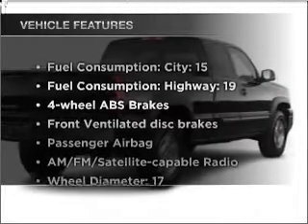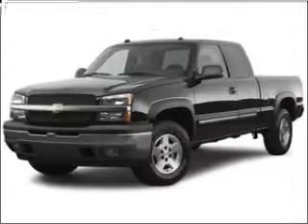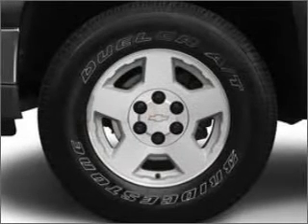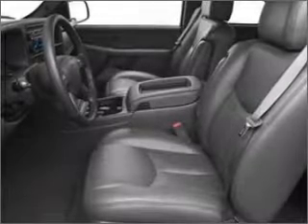Enjoy these notable features that are included in this vehicle: air conditioning, power steering, AM-FM stereo, and an adjustable tilt steering wheel. Our website offers more information on all of our vehicles. Call us today to start test driving.